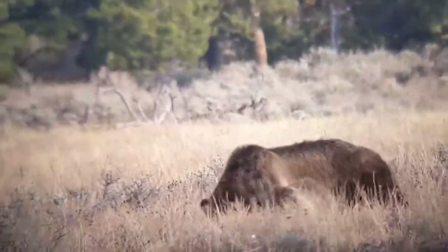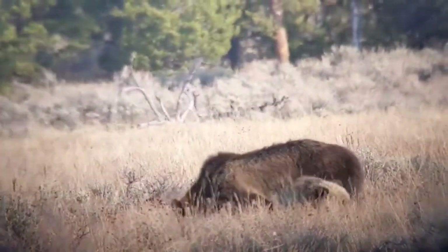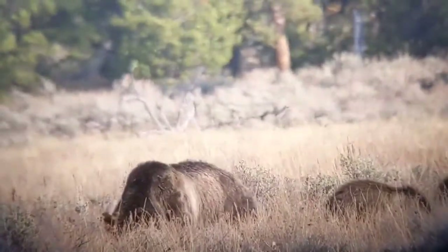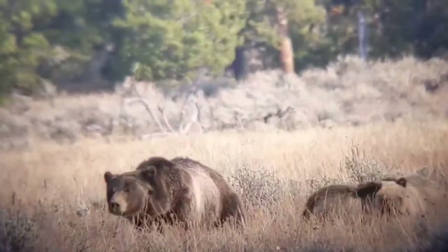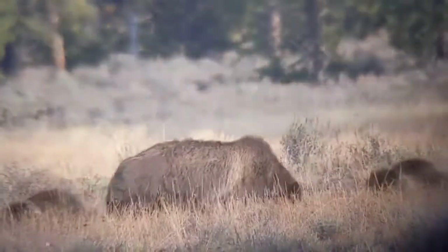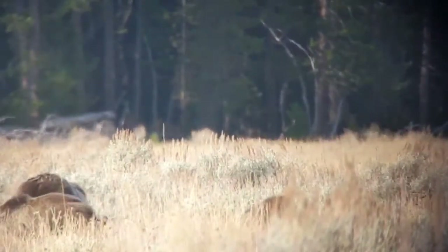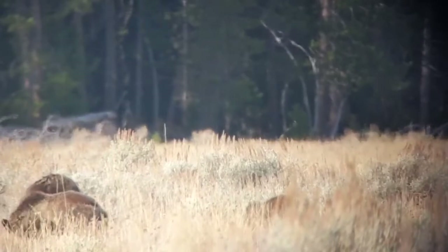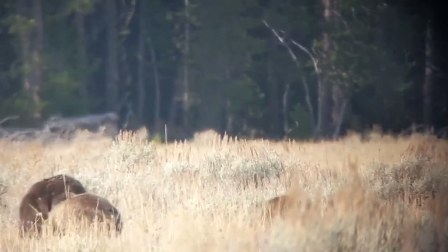Brown fat costs more calories per pound to build, but a bear is able to metabolize it while hibernating. The urea they produce — the waste product — rather than being released as urine, can be converted directly into muscle fiber, so as a bear hibernates it's able to maintain its muscle mass.